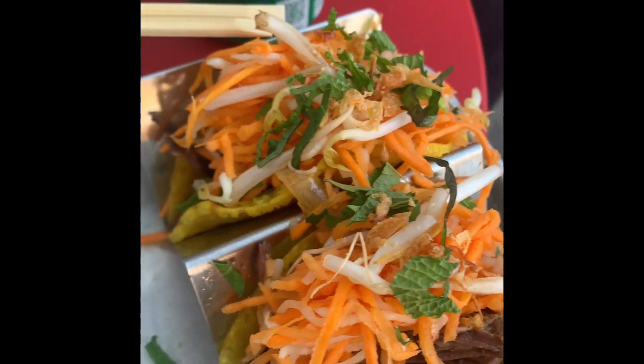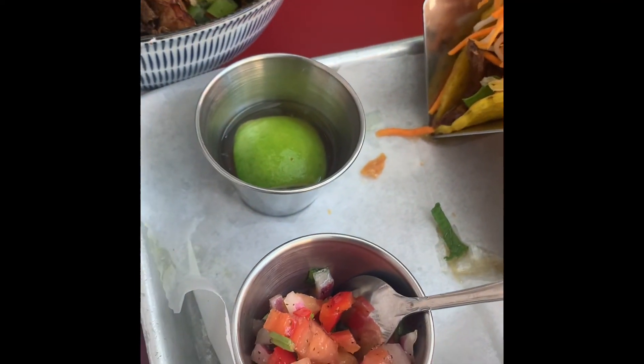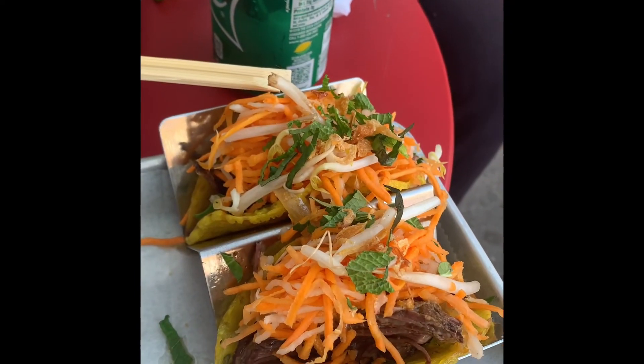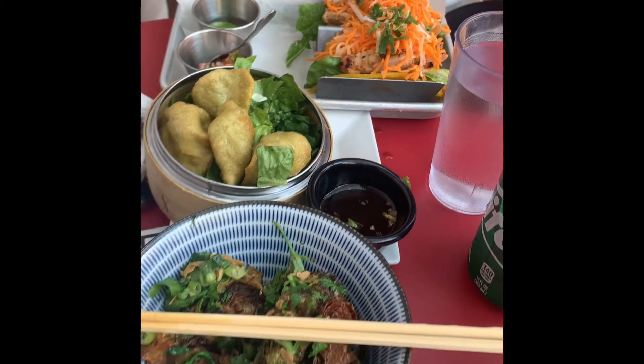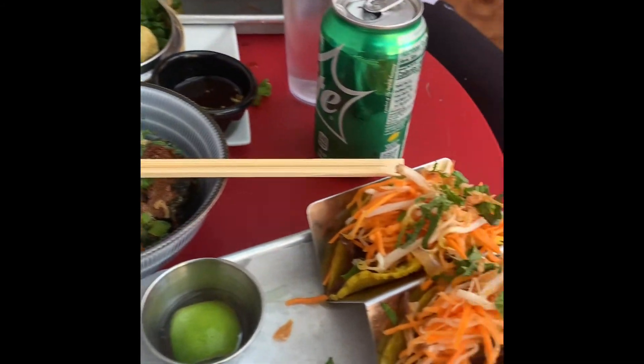The braised short rib tacos were good — very filling — the only thing is I wish they had a little bit more seasoning. The Brussels sprouts were really good, crispy, which I like, and they had a sauce provided with them. The vegetable dumplings were okay.